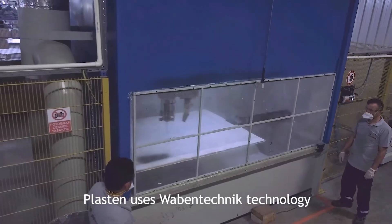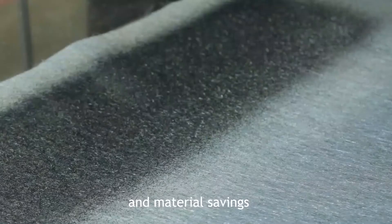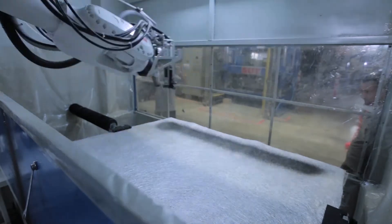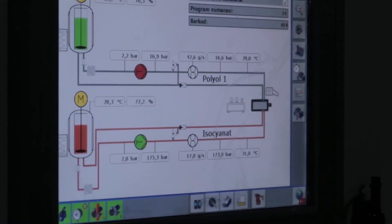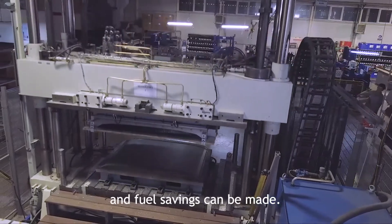Plaston uses Wabentechnik technology that can provide serious weight and material savings on bus, minibus, van, and similar vehicles. Today, many Mercedes-Benz buses are equipped with Plaston sealing parts. With this technology, vital emission and fuel savings can be made.